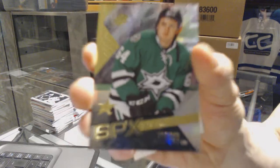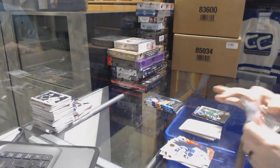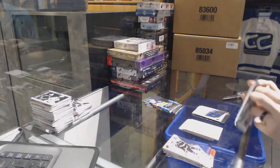Rookie for the Dallas Stars, Brendan Ranford. And a retro rookie jersey for the Vancouver Canucks, Hunter Shin Carrick.